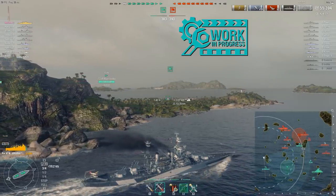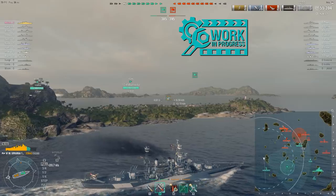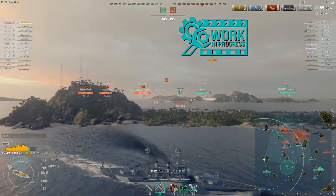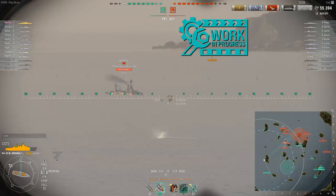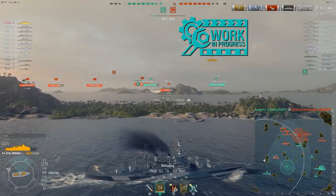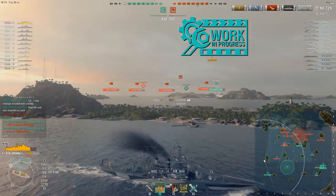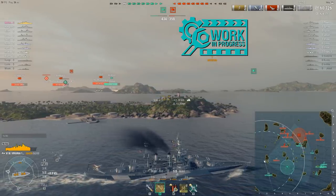These guns do just absolutely massive damage. Now one thing to keep in mind — they're not quite as accurate as the USS Colorado. Your sigma is going to be 1.8 on these, where on the Colorado you're looking at more of a 1.9 sigma. So your dispersion is a little worse on this ship, and you can tell when you're firing. You'll see your shots miss over and under and around, and you'll get one that goes through — and that shell will do absolute massive damage, especially against a tier 5 or tier 6 cruiser. The dispersion can be a little wonky.